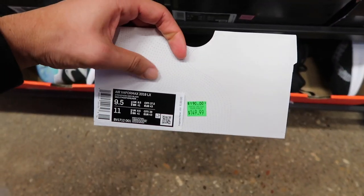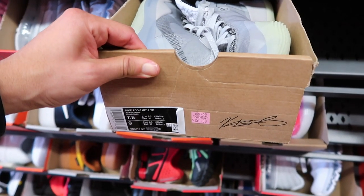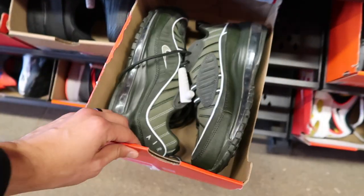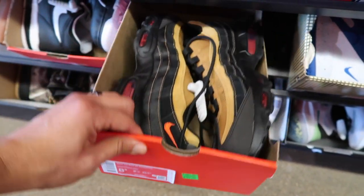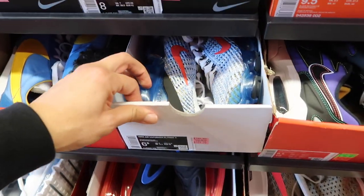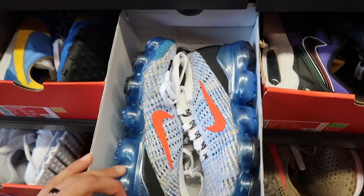Another VaporMax, VaporMax 2019 LX at $149. Another pair of KDs and team basketball at $150. Air Max 98 in camo green, size 7 and a half, at $160. Air Max 95 Essential in black, cosmic gray, and wheat at $130. Air Max 720 - we have this one at our outlet for $90 - and Flyknit 3 at $129, small size 6 and a half.